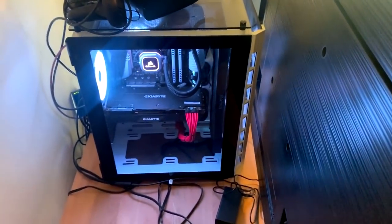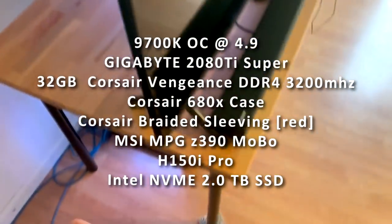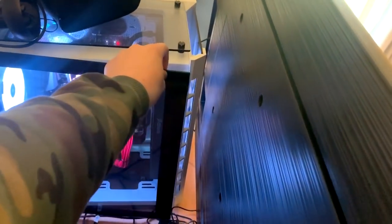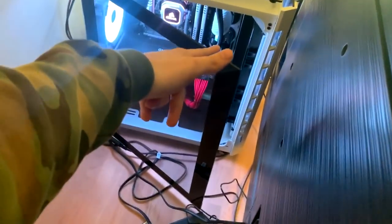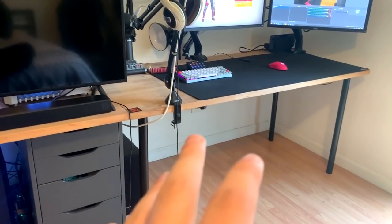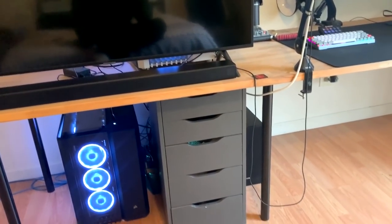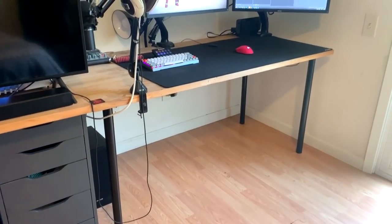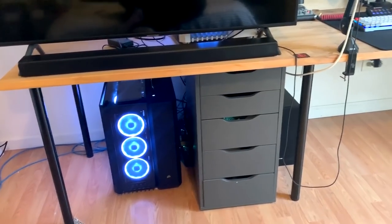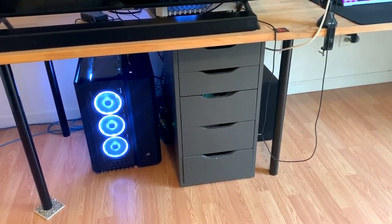For my gaming PC, I'll just put the specs on the screen — I don't want to bore you. I built this one myself around two months before I got the streaming PC, and it's the same exact case. Something I did with the desk: it's an IKEA Gerton tabletop with Adil legs. Normally it's just the 60-inch desk, but I got another one, took it to Home Depot, had them cut it around the 40-inch mark, then combined the two. I used the Alex drawers in the center as a little divider so I can hide most of the cables back there.